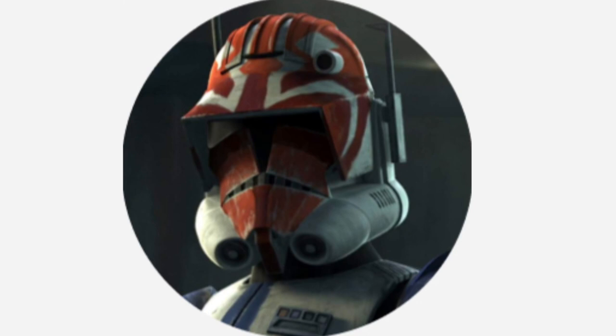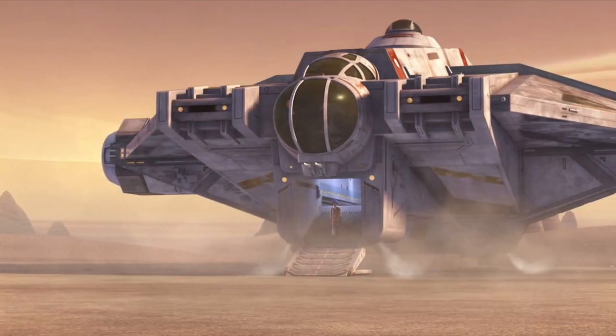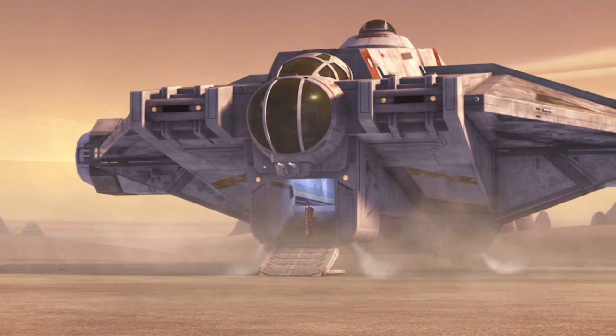Hello, this is Captain Vaughan and welcome to another video. Today's topic is the VCX-100 Light Freighter, or more simply known as the VCX-100.